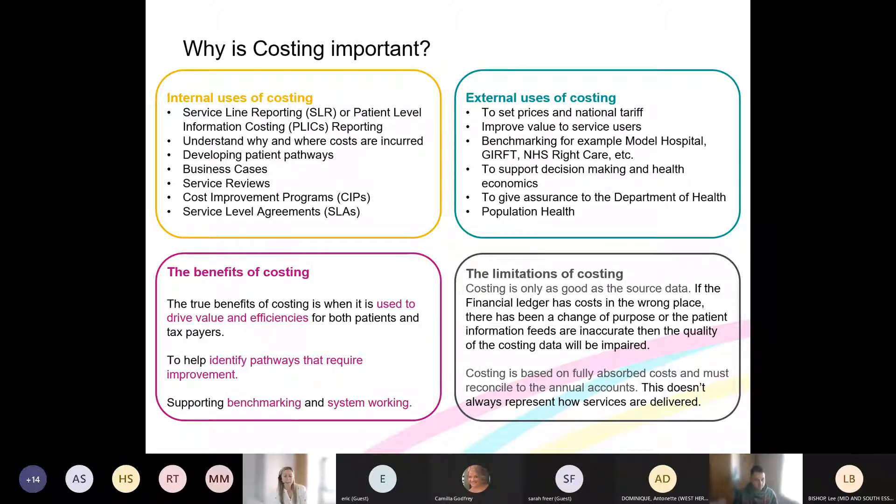Information is useless unless it's used. The true benefits of costing information are only understood when value is realised or efficiencies are gained, so it's important that costing is used to drive efficiencies and value for both patients and taxpayers. On a national scale, joined-up costing information can inform where pathways require improvement, though this can be limited on a local level. Costing also informs benchmarking, with the benefit of using that benchmarking at a wider system level.